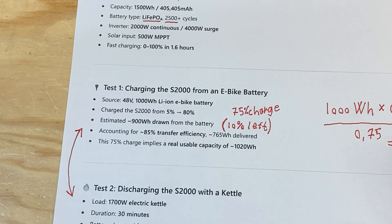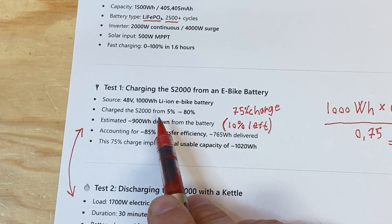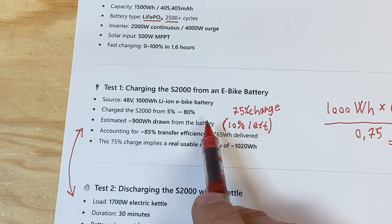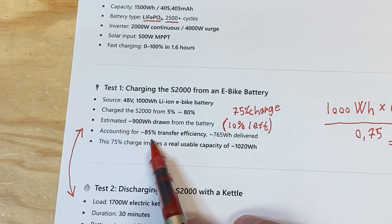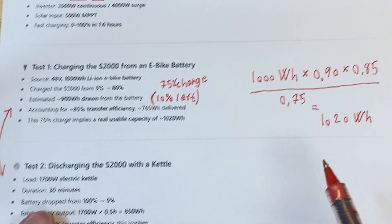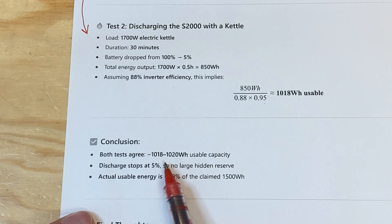Then I charged it again with an e-bike battery advertised as 1000 watt hours. I charged the power station from 5% to 80%, while I discharged the e-bike battery to 10%. Already in your head, if this was supposed to be 1500 watt hours, then the inverter would have to be more than 100% efficient — which is not the case. If we say the inverter was 85% efficient and do the math, we arrive at 1020 watt hours. So these two numbers — discharge and charge — are near each other, meaning the usable capacity is around this.